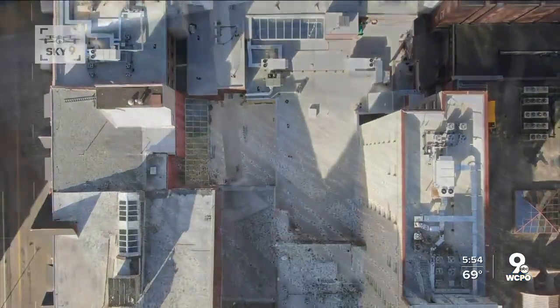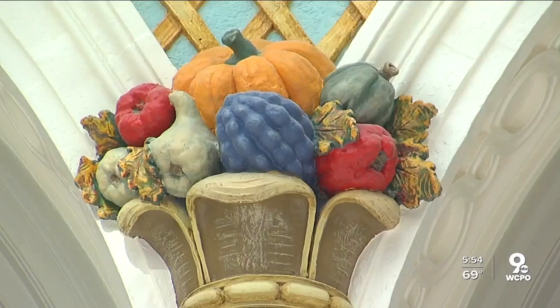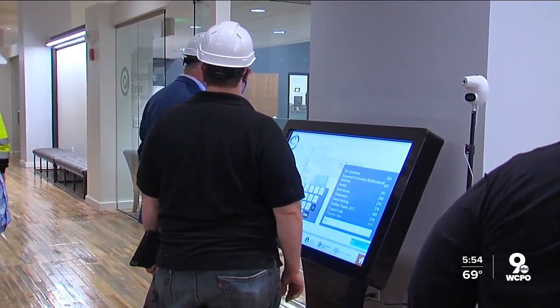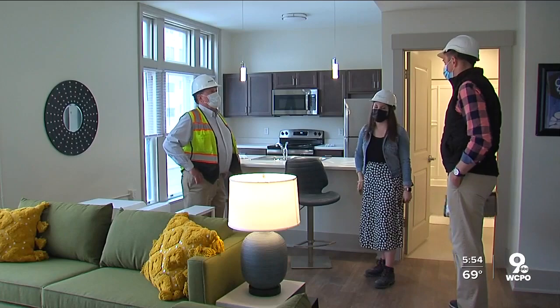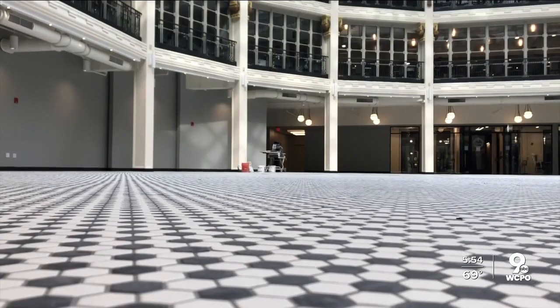Nine buildings, all different but connected. They managed to keep some terrazzo floors, some wood ones, and these details around the rotunda. Most of the space is now the Hub, a business incubator with UD and Sinclair students. 126 apartments are about to open. A bar is going in on the first floor. It is a mixed-use development — first floor vibrancy is key.